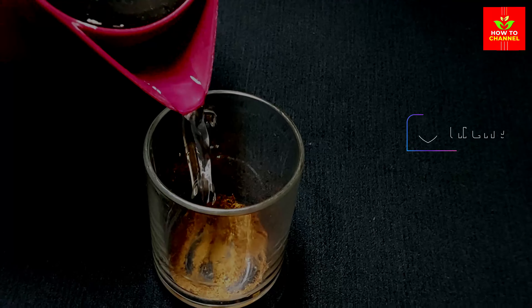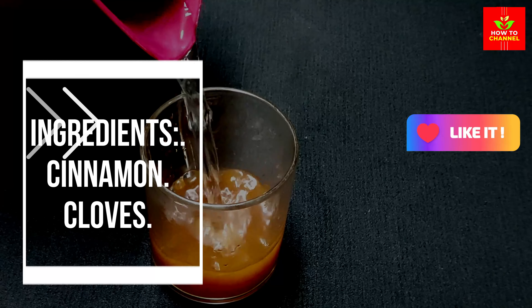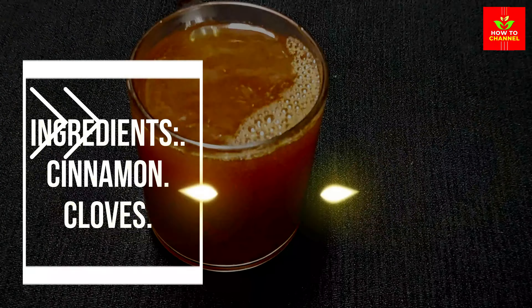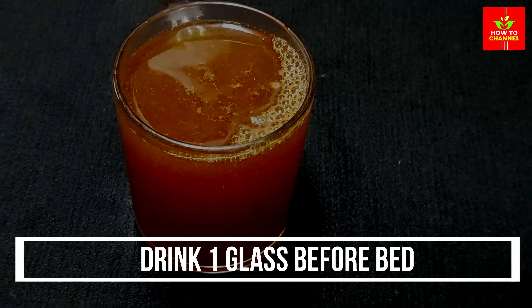Ingredients: Cinnamon, Cloves. Drink one glass before bed, but do not forget about contraindications. Be sure to consult your doctor before use.